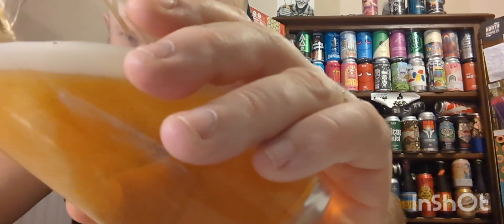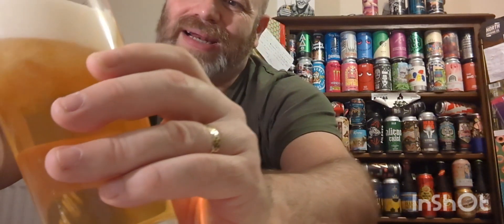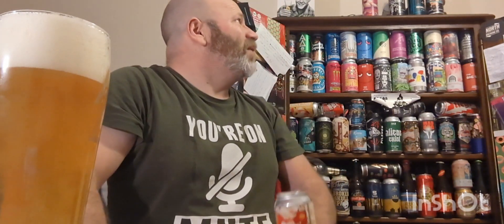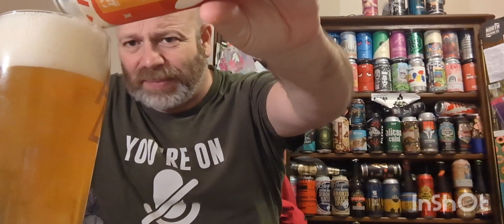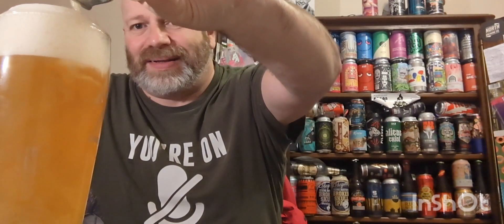Duo Leaper — let's see what it's all about. Just whacking it in the glass now, taking our time with the pour.